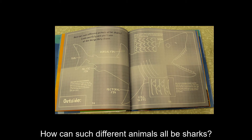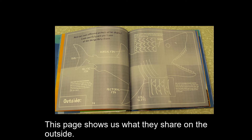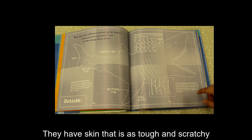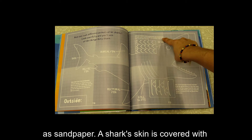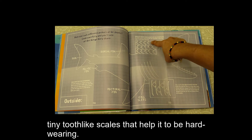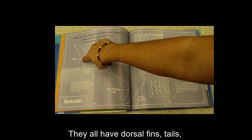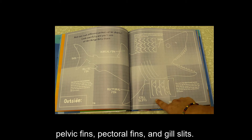How can such different animals all be sharks? Look carefully and you'll see all of the things that they share. This page shows us what they share on the outside. They have skin that is as tough and scratchy as sandpaper — a shark's skin is covered with tiny tooth-like scales that help it to be hard-wearing. They all have dorsal fins, tails, pelvic fins, pectoral fins, and gill slits.